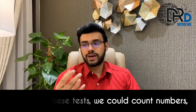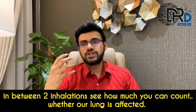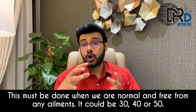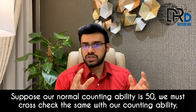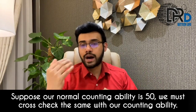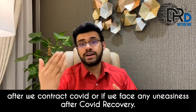Instead of these tests, we could count numbers. In between two breaths — between two inhalations — see how much you can count. This must be done when we are normal and free from any ailments. It could be 30, 40, or 50. Suppose your normal counting ability is 50; you must cross-check the same after getting a COVID infection or if you face any uneasiness after COVID recovery.